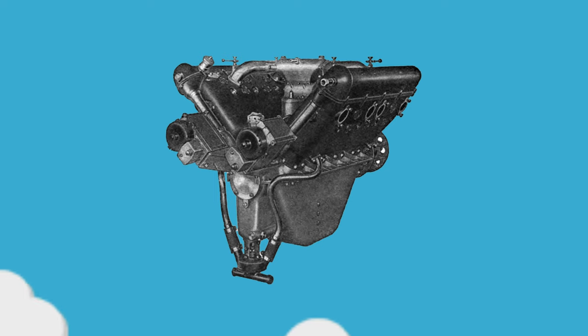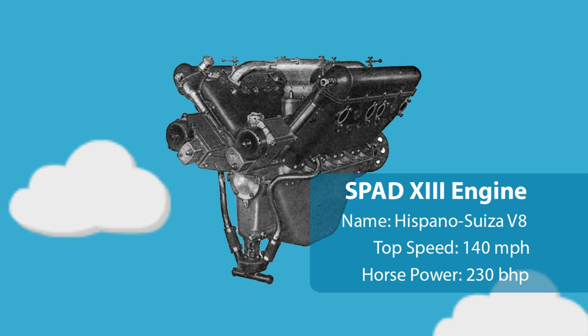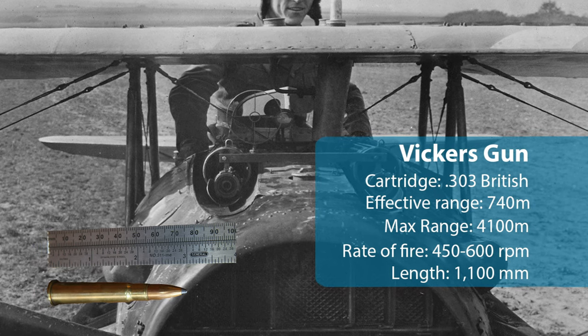However, it had a fatal flaw through its unreliable engine, which suffered due to poor lubrication and vibration. Despite having 230bhp, the SPAD-13 was equipped with two forward-facing synchronised 7.7mm Vickers machine guns, whilst featuring a length of 20ft 6 inches and a wingspan of 25ft 1 inches.